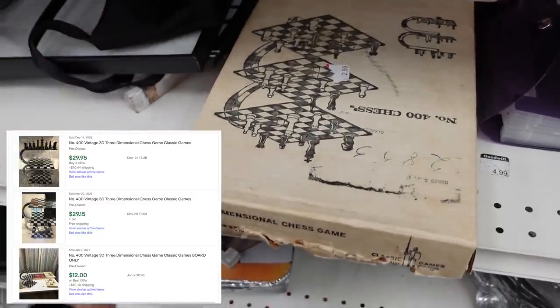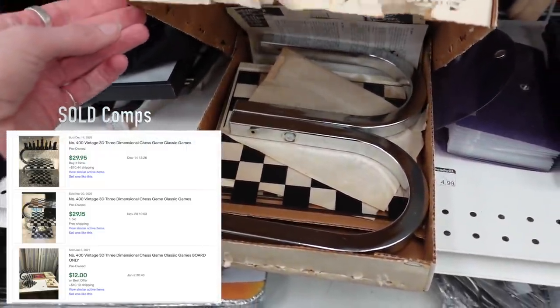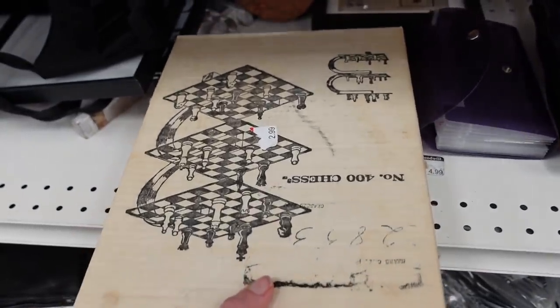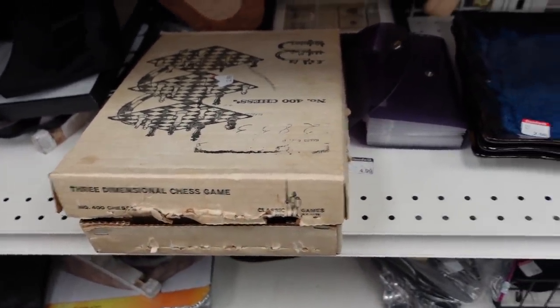This three-dimensional chess set was interesting — I had never seen something like this before. The comps were decent, but I wasn't sure if all the pieces were there.